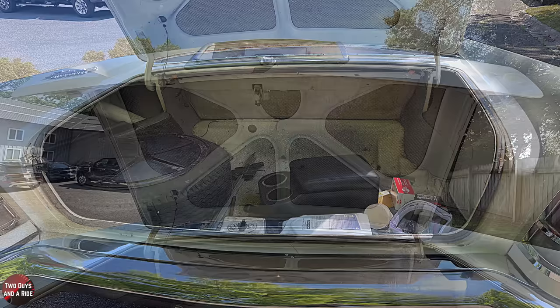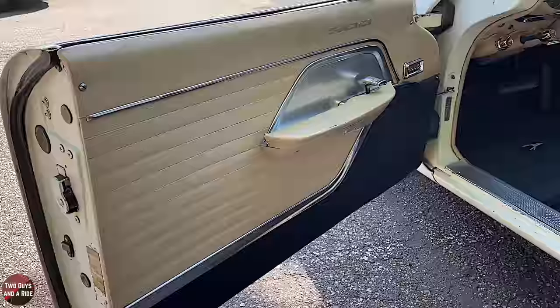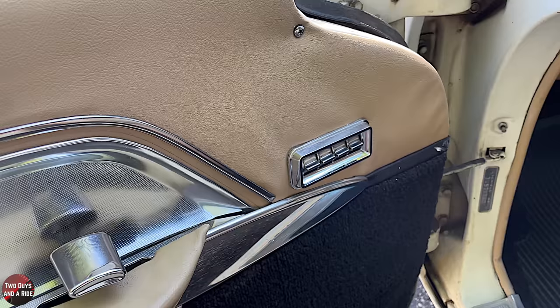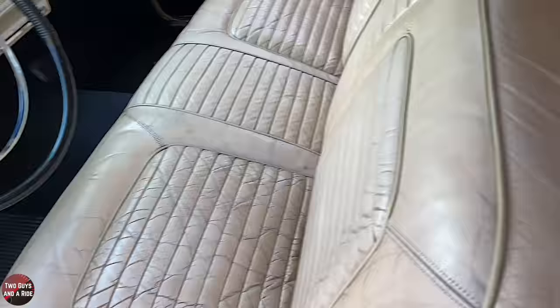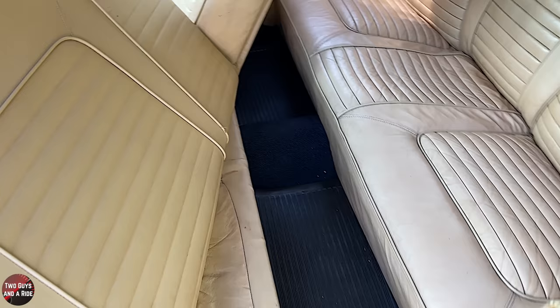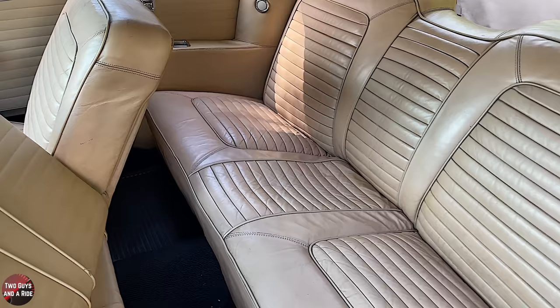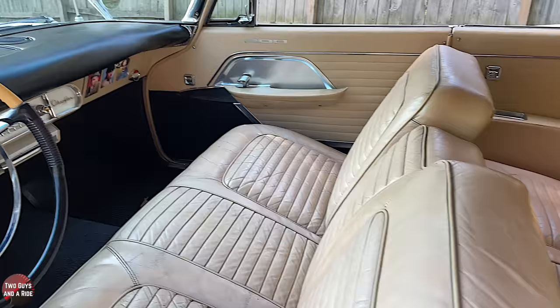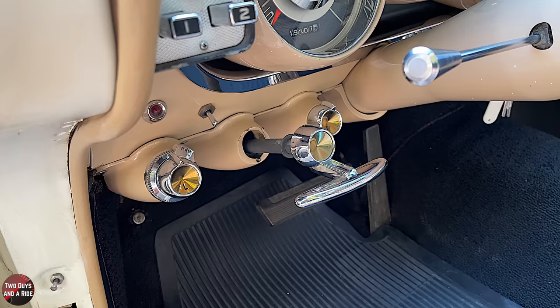When the previous owner stored it, he put moth balls and dryer sheets all over the car to keep rodents out. When I got it, the smell was just putrid. I took the carpet out of the trunk, put it in a plastic bag, and left the car open in the open air for about five years to air it out. Most of the smell has gone away now. But whatever he did worked — the mice and rats hadn't chewed up any of the upholstery. He was obsessive about keeping this car in good shape, and he succeeded.